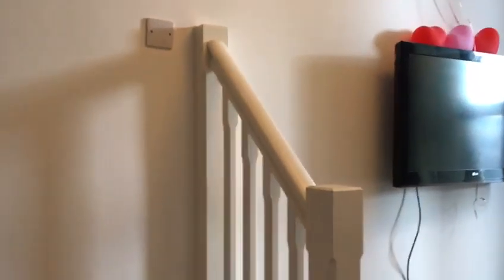Then we go up to the loft room, which is room three and four. But before that, you've got a second bathroom up here.